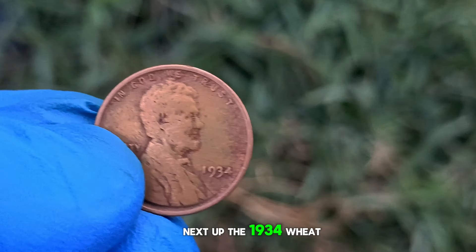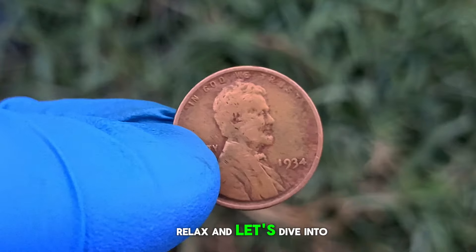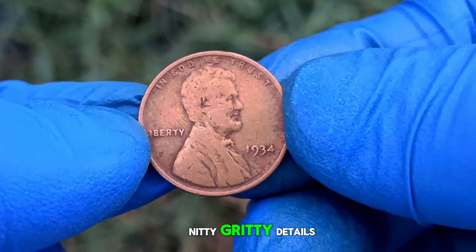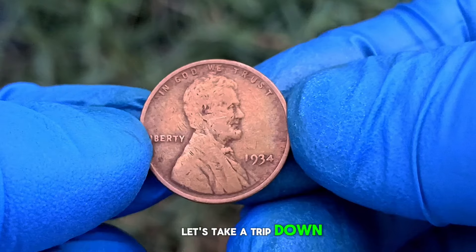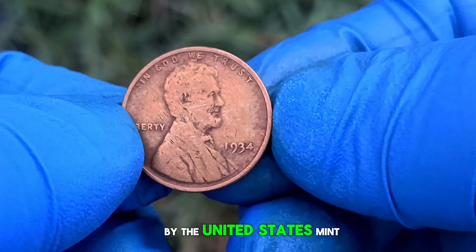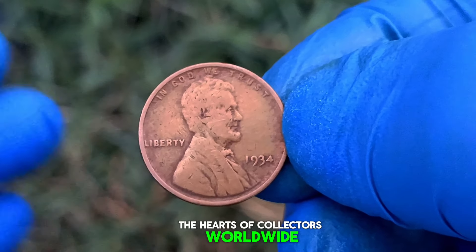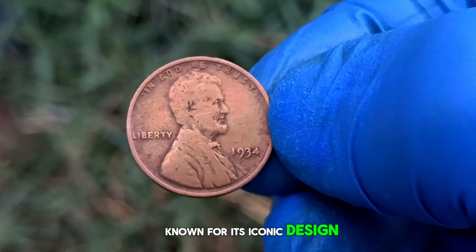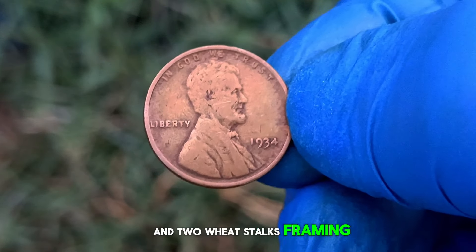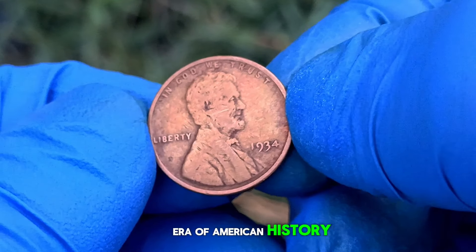Next up, the 1934 wheat penny without a mint mark. Sit back, relax, and let's dive into the fascinating world of numismatics. The 1934 wheat penny, produced by the United States Mint, holds a special place in the hearts of collectors worldwide. Known for its iconic design featuring Abraham Lincoln on the obverse and two wheat stalks framing the words 'one cent' on the reverse, this coin symbolizes a bygone era of American history.